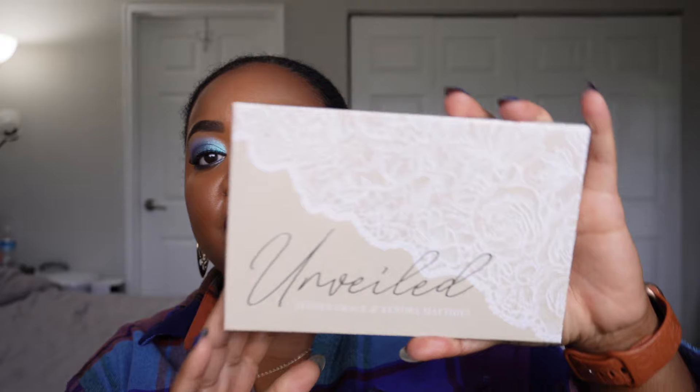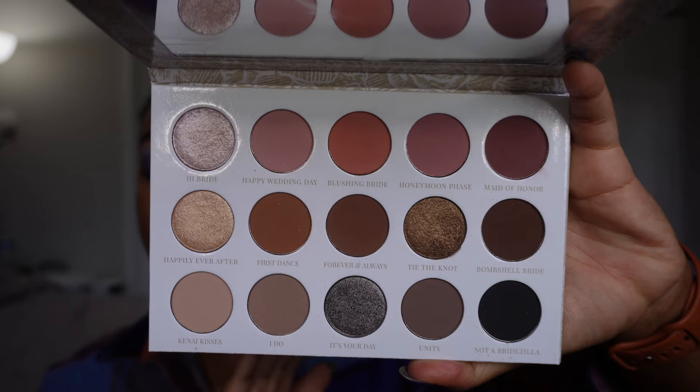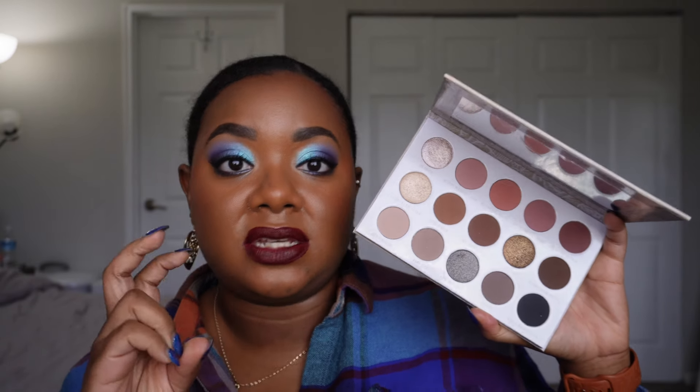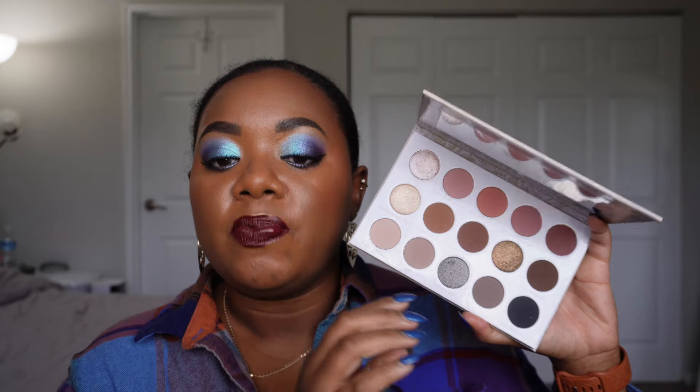Coming in at number 10, and this makes me quite sad, I'm giving it to the Unveiled palette by Sydney Grace. This one hurts my feelings because in theory there's nothing wrong with this palette — it is absolutely beautiful. The color story is a neutral palette with three tiers: a warm neutral middle row, a pinky-mauvey row up top, and a cool-toned row. It was designed with a bridal makeup artist, Kendra Matthia, in mind.